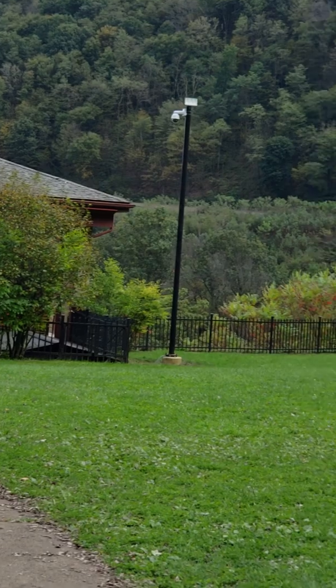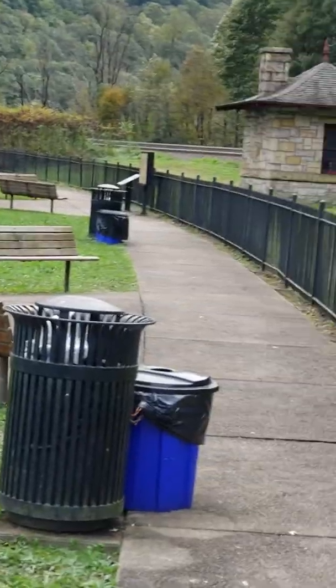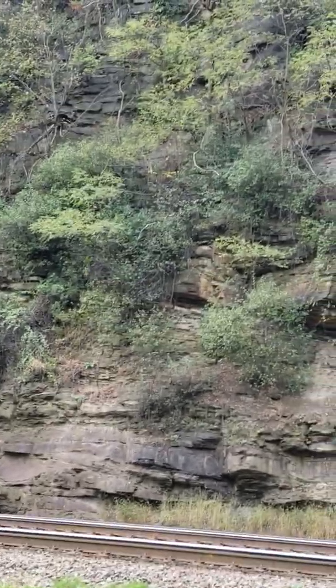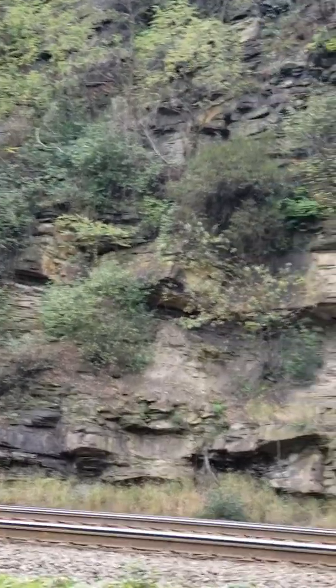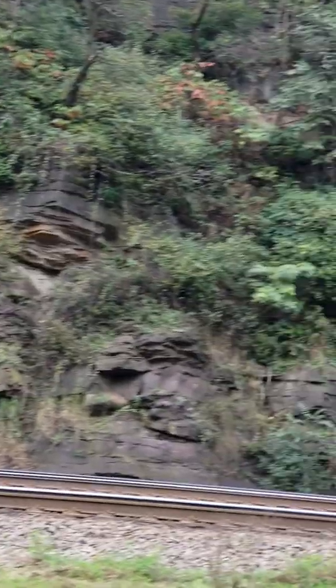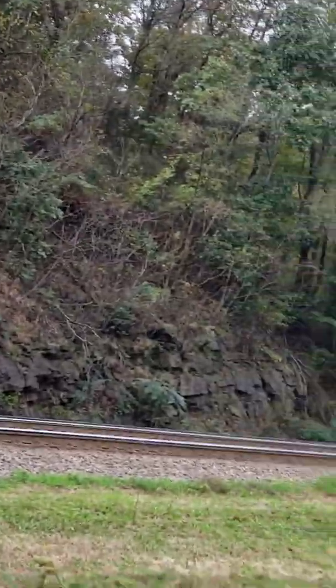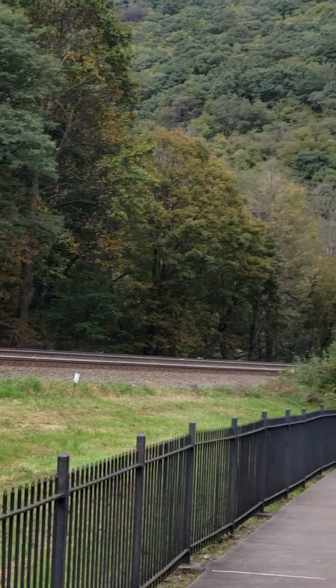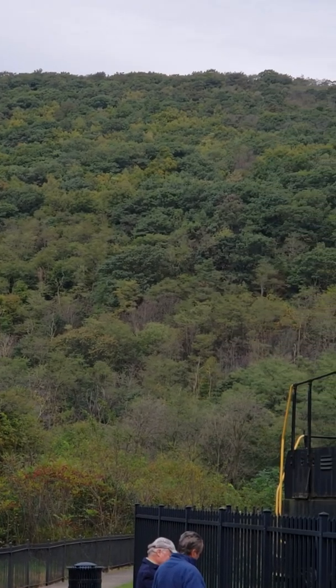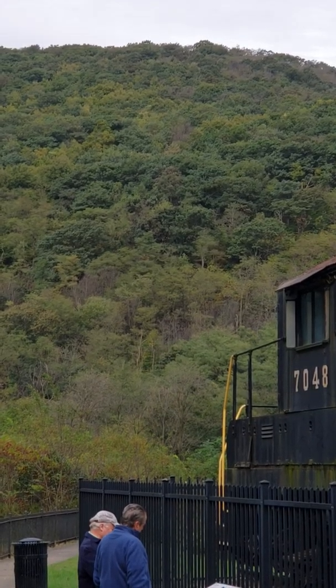We got it zoomed in now, maybe a little bit better look at it. If you look at this rock face here — that mountain — that's what hand laborers had to remove, all that rock with dynamite, shovels, and picks, to create this level area for the tracks to be laid upon. You can see how tall the mountains are up there. That's got to be another thousand feet to the top of that ridge.